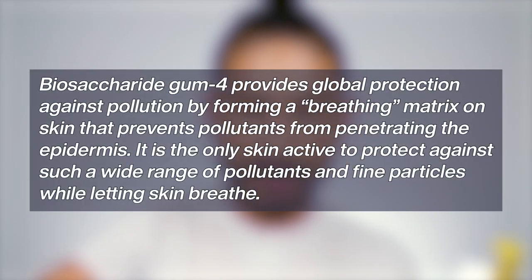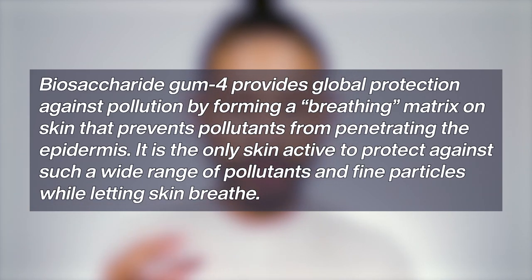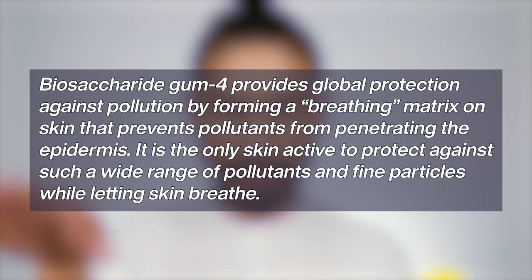It has 1% Pollustop, which helps protect skin from pollutants and prevent premature skin aging. That Pollustop is a combination of three ingredients: biosaccharide gum-4, water, and 1,2-hexanediol. Basically it's the biosaccharide gum-4 doing most of the work — it's a derivative of sorbitol, a natural sugar alcohol, produced through a patented biotech process that forms a non-inclusive film to protect skin from pollution and UV rays. They say this is suitable for all skin types and is meant to sit down to a soft, matte, velvety finish — which I can attest to. It actually looks really, really nice on the skin.